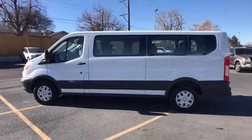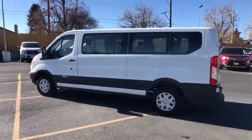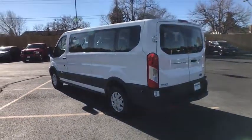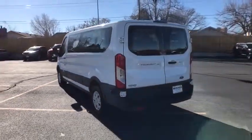This vehicle is CARFAX certified, one owner, and qualifies for CARFAX's buy-back guarantee. Wouldn't you look great in this vehicle? Stop in today and see for yourself.